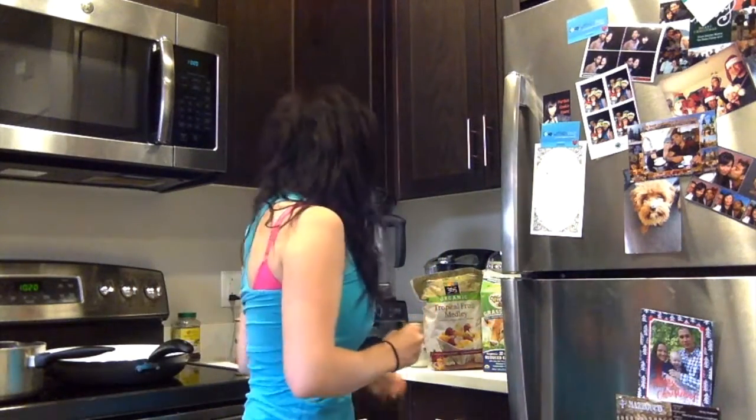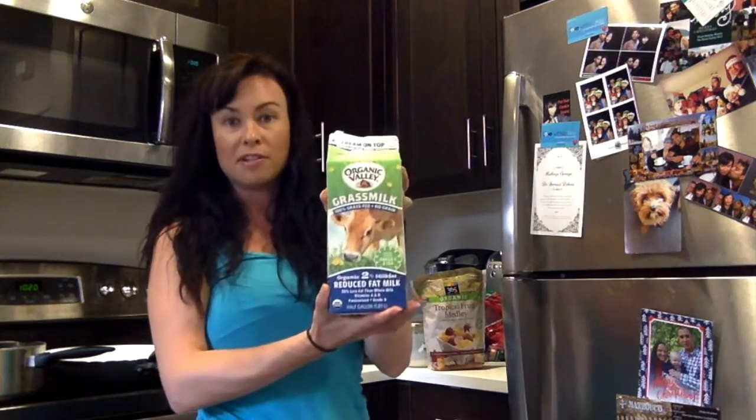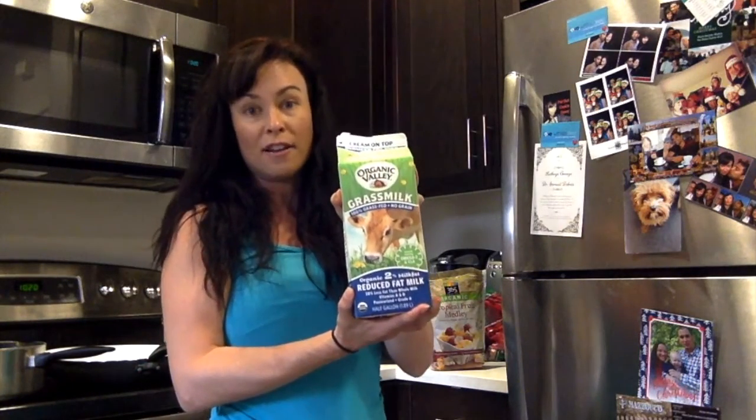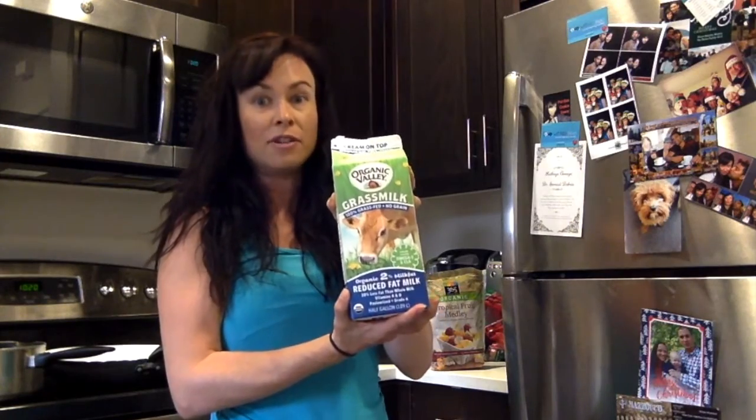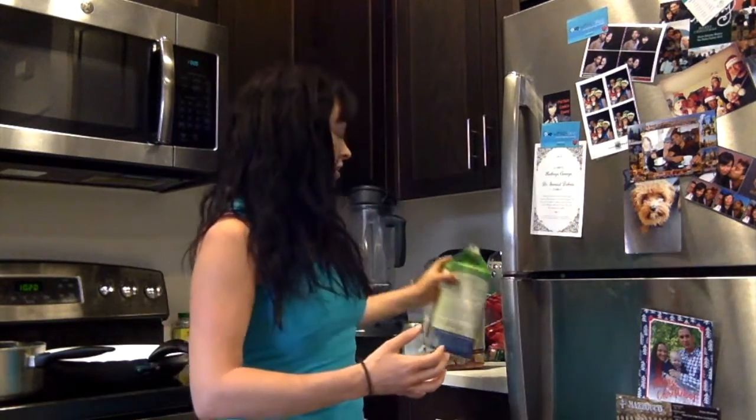I make myself a tropical fruit smoothie, and I'm going to show you the exact ingredients I use. The first thing I do is put in about a cup of 2% grass-fed milk. If you cannot handle dairy, you can also use coconut milk, but check your labels because coconut milks oftentimes will have a bunch of added ingredients and gums that you don't really want in your body. Make sure you're using a coconut milk with only coconut milk and water in it — I recommend the light one.